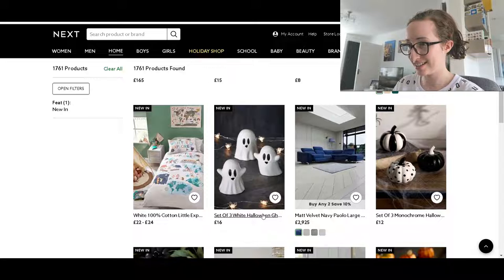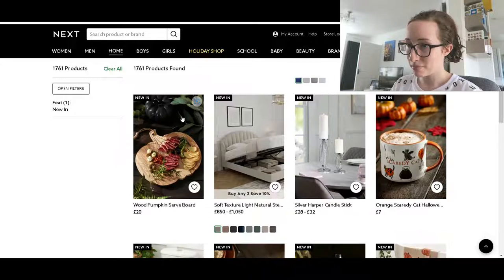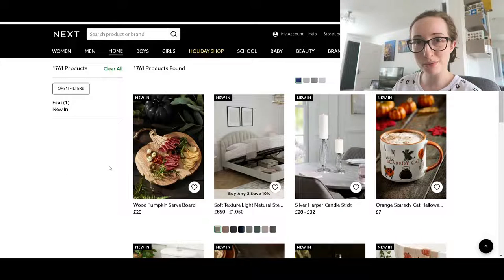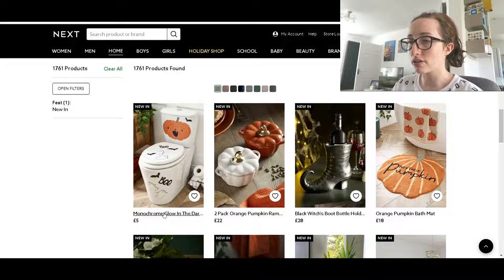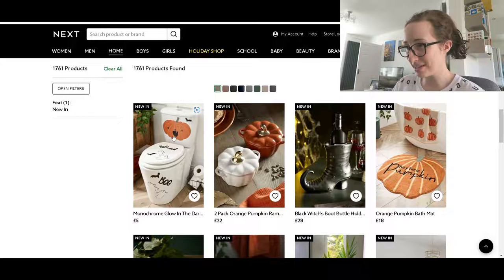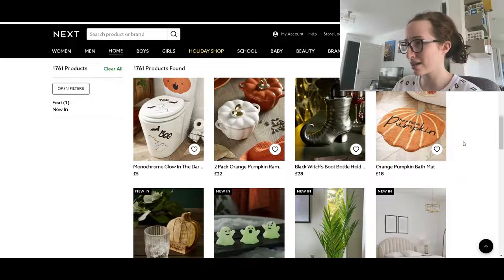Three Halloween ghosts — they look quite small because they're on a desk. Three monochrome pumpkins, all a bit different which is nice. Pumpkin serving boards — if you're having a Halloween party that could be good. Oh look, scaredy cat — it's got those little cats on it, that's cute. Why would you put them on a toilet? Where would you put them anyway — they're massive. Black witch's boot bottle holder — a bit different. Oh, I like that bath mat — that's sweet — and they've got the towel in the background there.